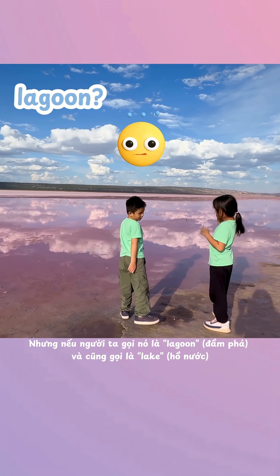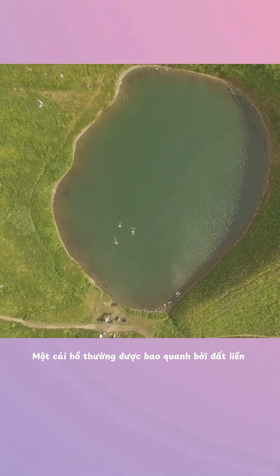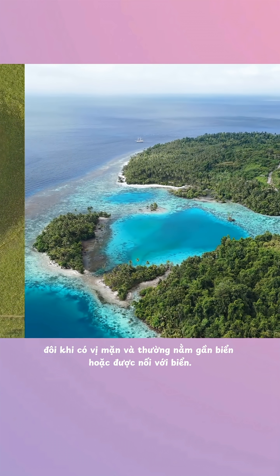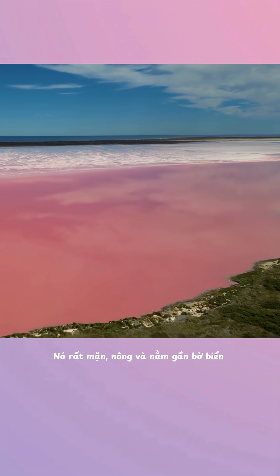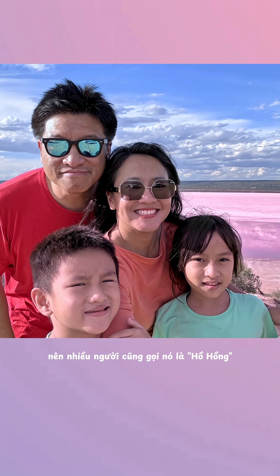But if it's called a lagoon and a lake, what is it actually? A lake is usually surrounded by land and filled with fresh water. A lagoon is more like a shallow body of water, sometimes salty and often connected to the sea. And Hutt Lagoon is a bit of both — it's very salty, shallow, and sits close to the coast. So people call it a lagoon, but since it's big and still like a lake, it also gets called the Pink Lake.